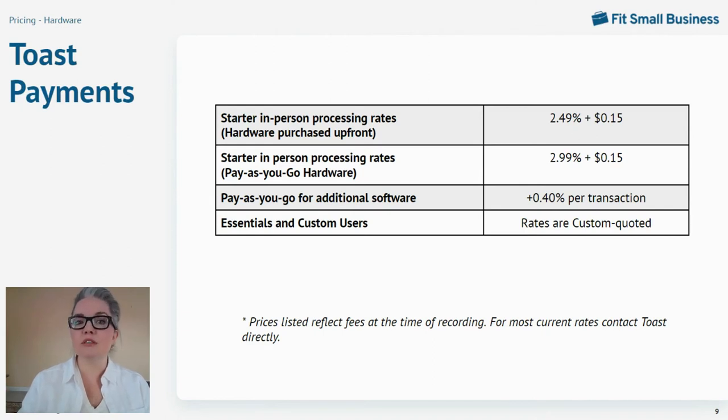The most frequent criticism I hear from restaurant owners is that Toast processing rates are high compared to major processors compatible with other POS systems like Revel, Micro, and Aloha — and that's a fair criticism. Established restaurants with documented sales history likely can get lower processing rates than what Toast lists publicly. But remember, these publicly listed rates are only for the starter subscription package, and most starter users won't have a documented sales history that could attract lower rates from competitors. If you're an Essentials or custom user who really wants to guarantee a competitive rate from Toast, it helps to get documented rate quotes from other processors — Toast generally tries really hard to match a lower rate from a competitor if you have documentation to back it up.